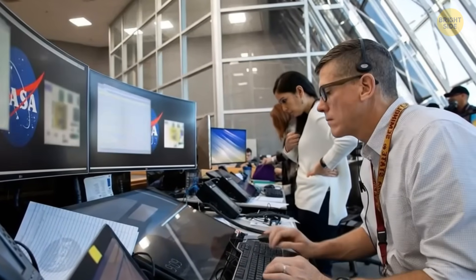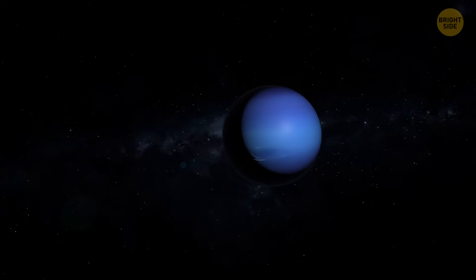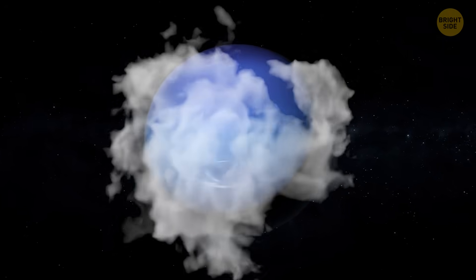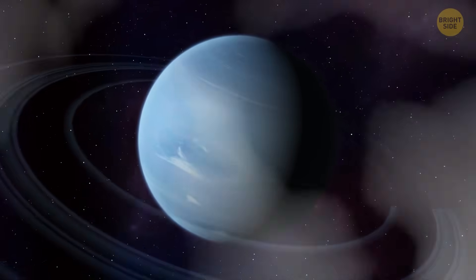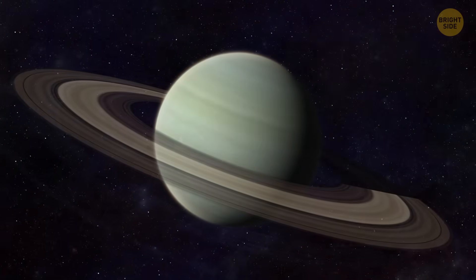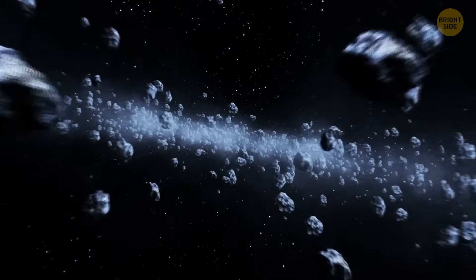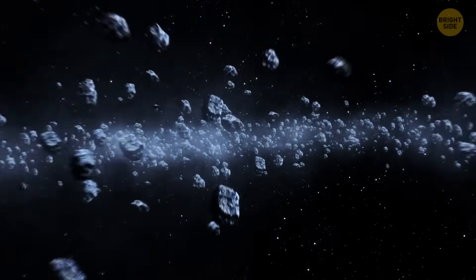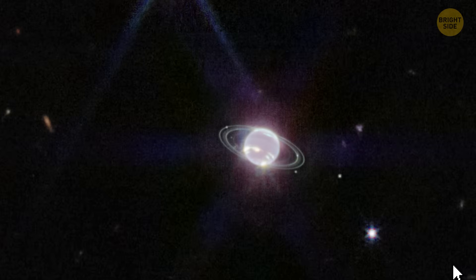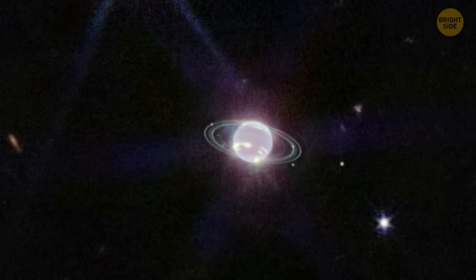Despite assumptions — astronomers once thought Neptune was a boring, featureless world — the ice giant has a hyperactive atmosphere. It's turbulent, with cloud ripples and severe storms. Plus, this planet has a ring system. Disappointingly, those rings are not distinct hula-hoops like those of Saturn. The ice giant's rings are weirdly chunky and contain gobs of material that form arcs in the outer ring. Astronomers explain that these clumps are places where loads of ring particles are stuck together, though what it means is still unclear.